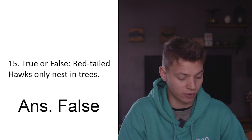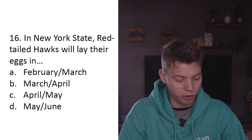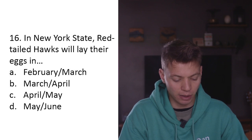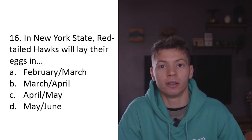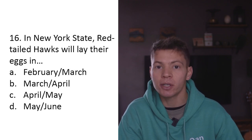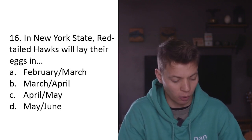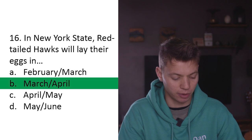Question sixteen: In New York State, red-tailed hawks will lay their eggs in A) February-March, B) March-April, C) April-May, D) May-June. I don't have much experience with red-tailed hawks, but I assume they're seasonal breeders like most birds of prey - they lay eggs so they hatch in time for the summer, so chicks grow up through the warm months rather than the cold. I'm going to say B - March and April.